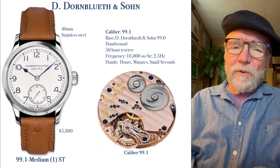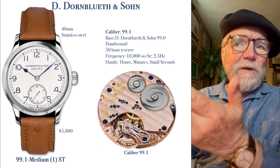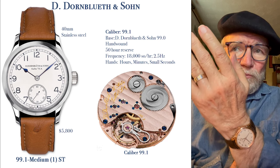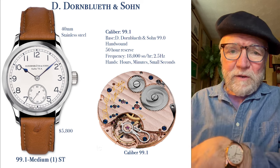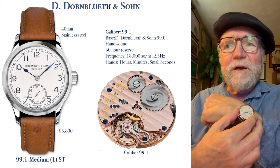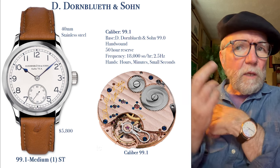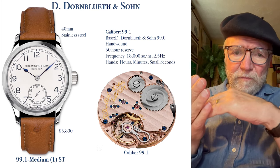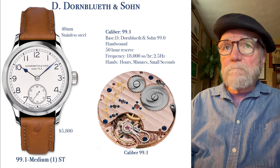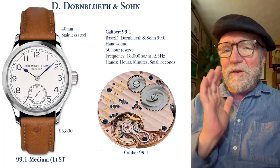It also has gold plating on the main plate — the large single plate over the movement. Normally when you talk about gold plating you'd be concerned, but on the inside plate you're not getting rubbing like you would on the outside. With plated gold on exterior parts it can rub off and you'd see steel, but on the inside you have an exhibition back — you can see it but can't rub it. This one is $5,800. It's more toward the office and formal side, but then you look at the back and it's got that thing dress watches have.